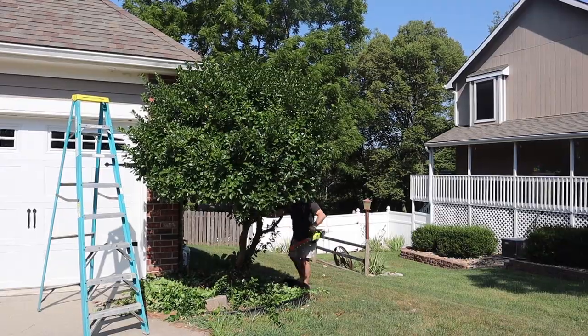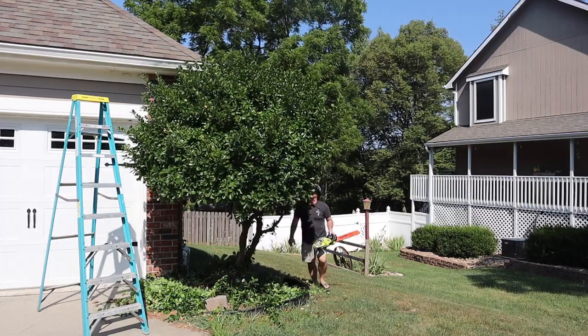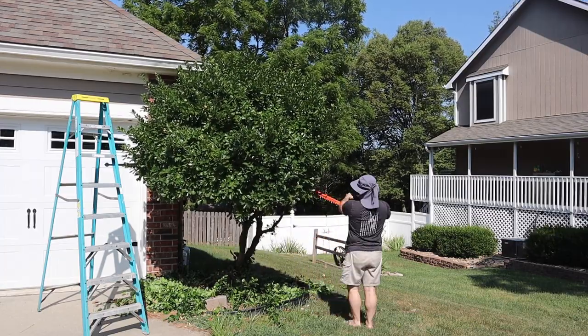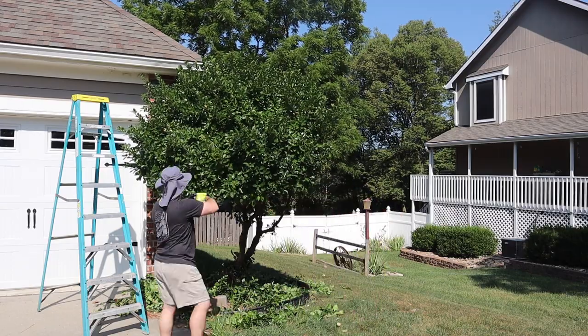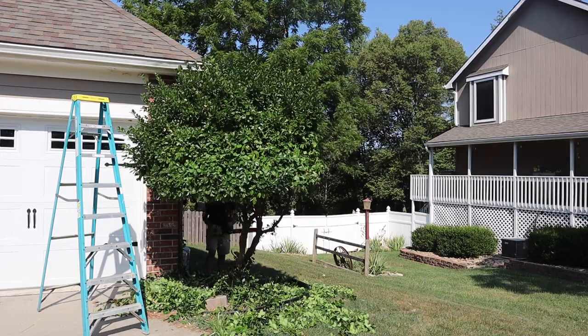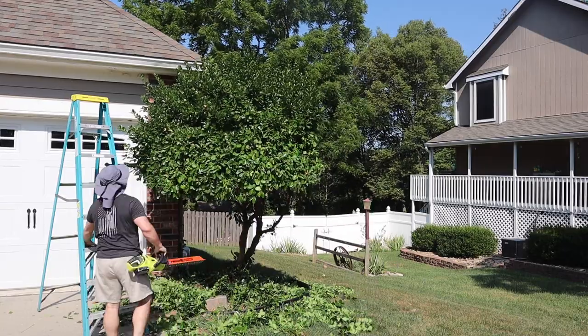Let's kick this off with Jason trimming this bush. He likes to call it the lollipop bush because by the time he gets done trimming it, it's all round and he always thinks it looks like a lollipop. So we're going to start with a nice little time lapse of Jason making this bush look so much better.